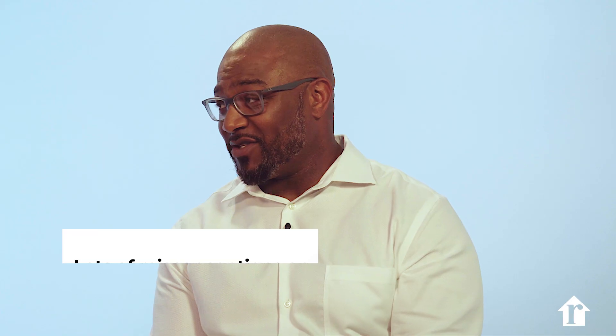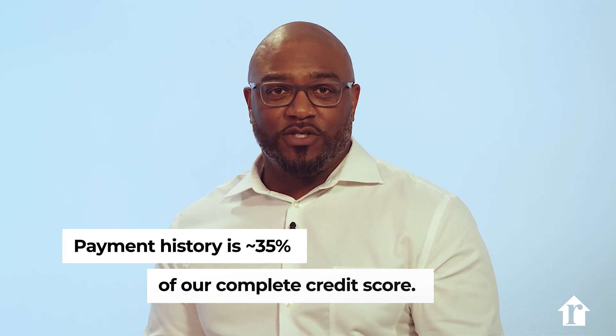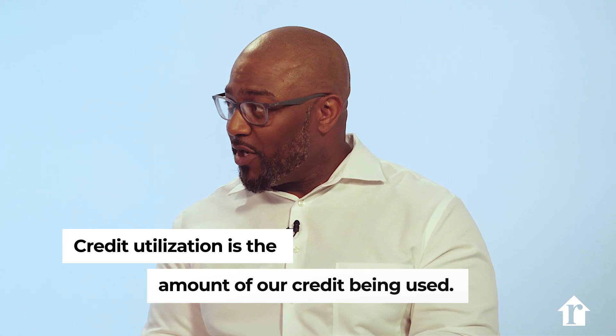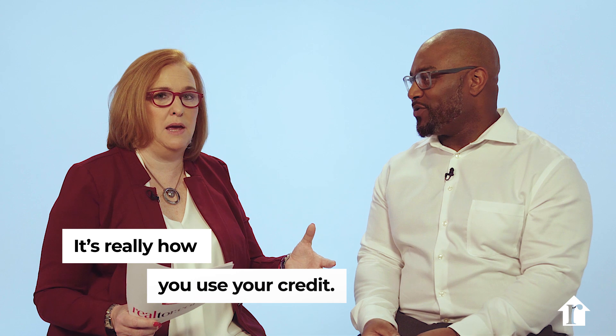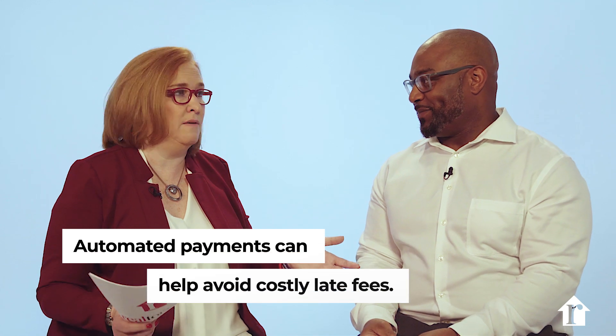That's actually a great question because there are a lot of misconceptions on how your credit score is judged. The first and main factor is payment history, which is roughly about 35% of your complete score. As I tell my kids: don't pay late. If you've got a car loan, it's not so much how much credit, but really how consistently you're paying it. Automated payments are so important — then you're never late.